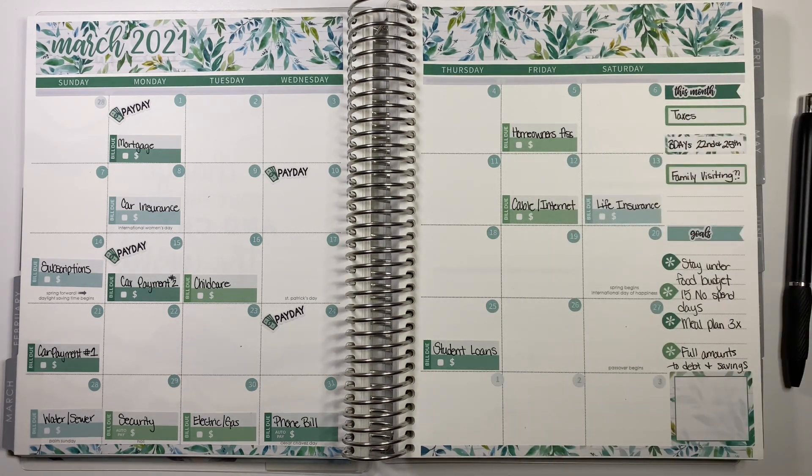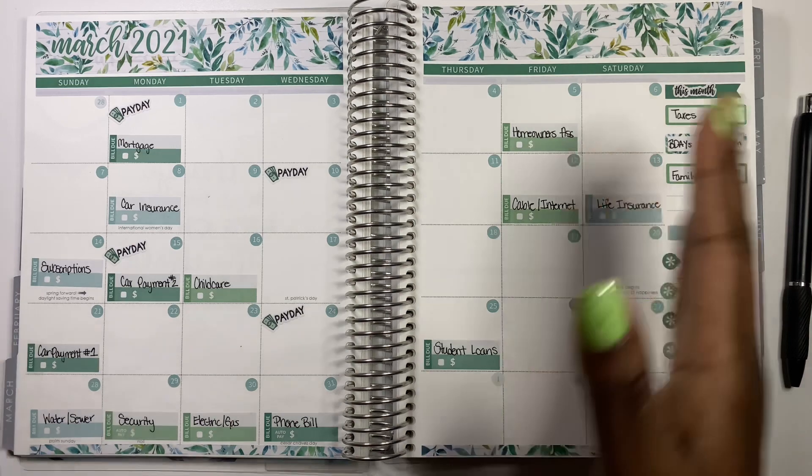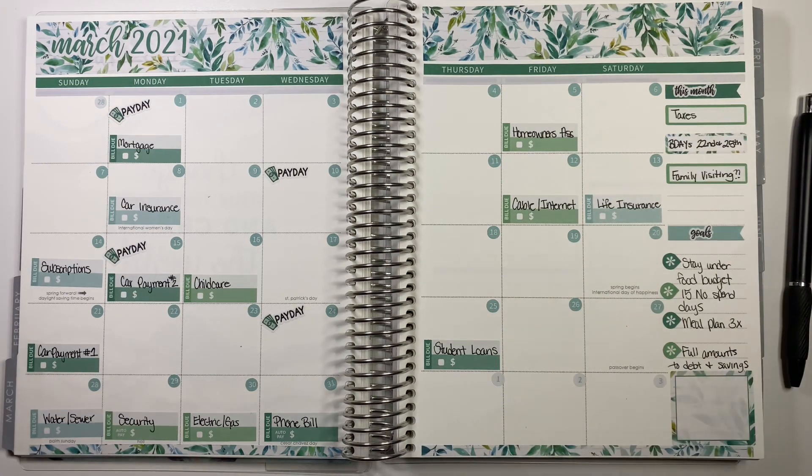I am budgeting for a family of five for anyone who doesn't know that. We need to get our taxes filed and we do have two birthdays this month — my daughter is turning 13, which is a big one, and my sister-in-law's birthday as well. We may also have family visiting, so I'll probably end up spending more money. That is pretty much everything going on money-wise this month, and I'm hoping we get that tax refund this month.